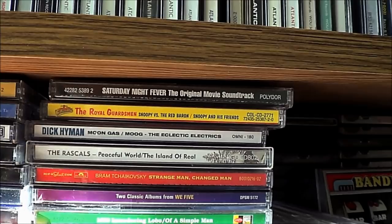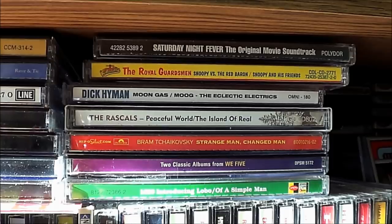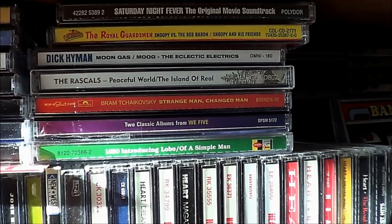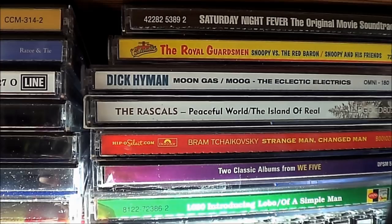Royal Guardsmen — Snoopy vs. the Red Baron. Dick Hyman — that's one where I found a batch of commercials and used some in one of my local commercial episodes. One of them in that batch was for Target, and it had this tune that drove me up the wall. It turned out to be an album called Moog: The Eclectic Electrics by Dick Hyman, so I had to pick that up. This is one of those two-on-one CD deals — the Moon Gas thing is just really overly stereotypical space-age bachelor pad music, and I don't really care for it that much.